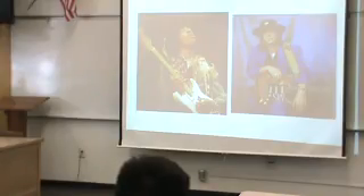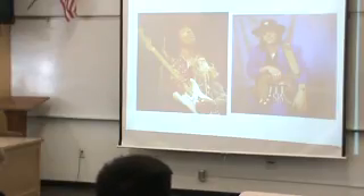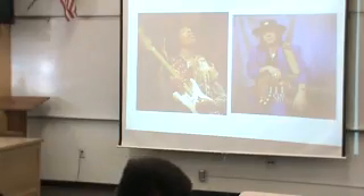I liked his introduction, how he expressed why he was interested in the topic and how it's been in his family for a while. The facts about the development of Fender were pretty interesting as well, and I liked how he showed the video demonstrating the differences between the pickups.